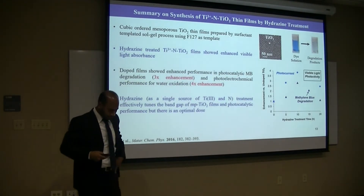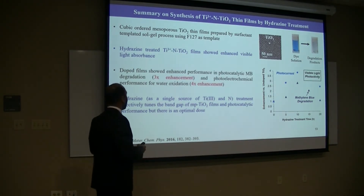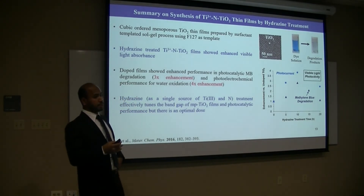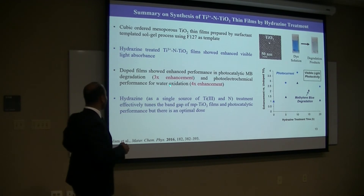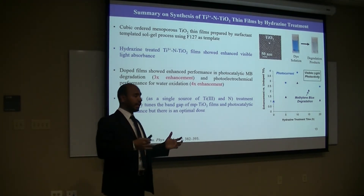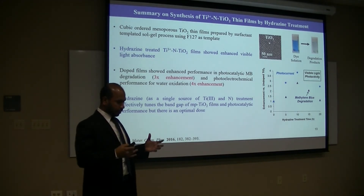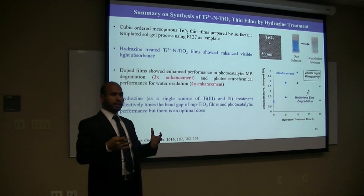So the summary of this project is that we have successfully prepared cubic-ordered mesoporous titanium thin films, and we used hydrazine treatment for co-doping titanium and nitrogen, which shows enhanced visible light absorption. Photocatalytic activities in methylene blue shows three times enhancement compared to undoped titanium, and photoelectrochemical performance for water-splitting shows four times enhancement. This study shows that hydrazine as a source of nitrogen and Ti³⁺ is an effective method for band gap reduction and photocatalytic activities, but there is an optimum dose where we can get the best performance.